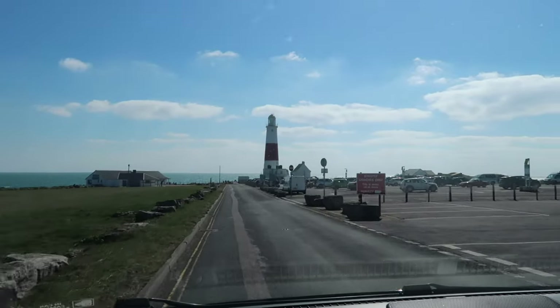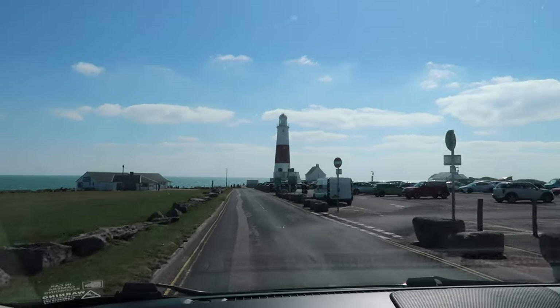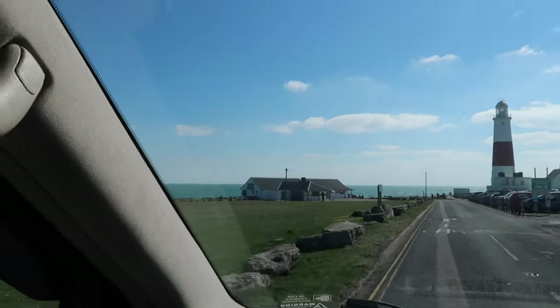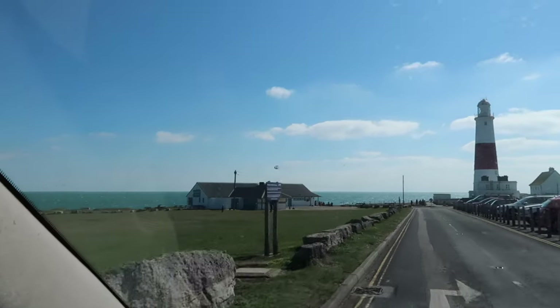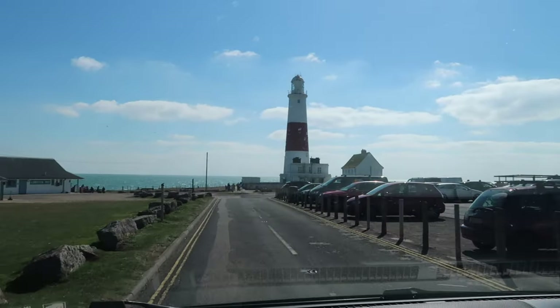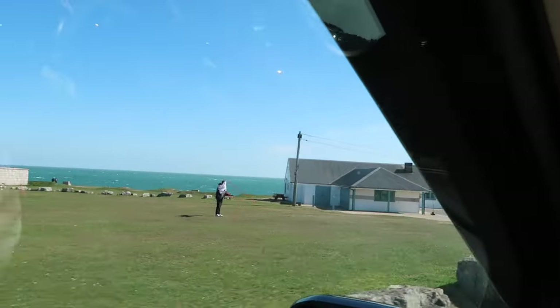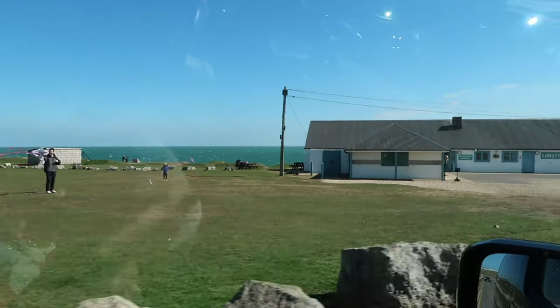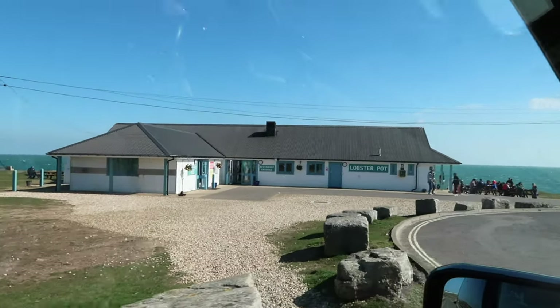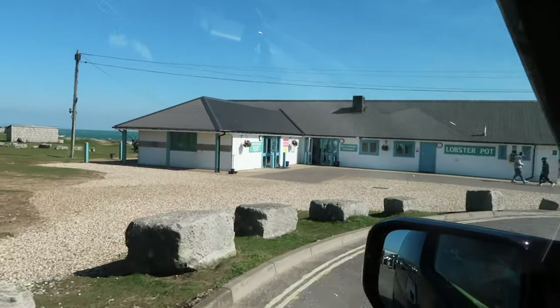So we have come to Portland Bill — there's a lighthouse there and there's a fish and chip place called the Lobster Pot over there. We're hoping it does takeaway. This is really beautiful here. It's a bit too cold to eat fish and chips outside — they probably do takeaway at the restaurant.